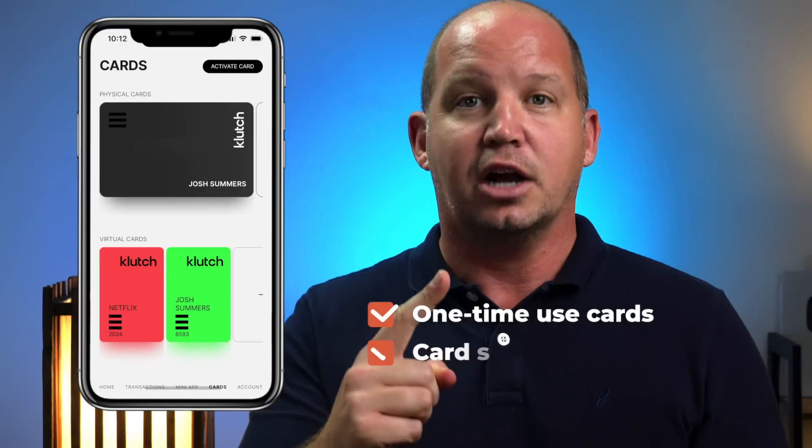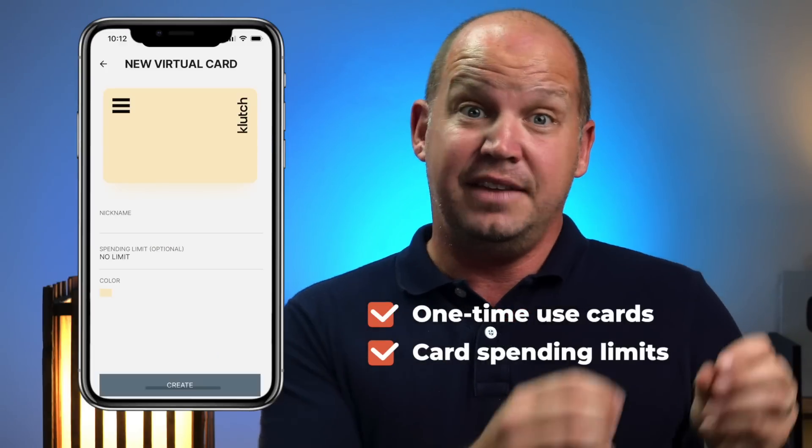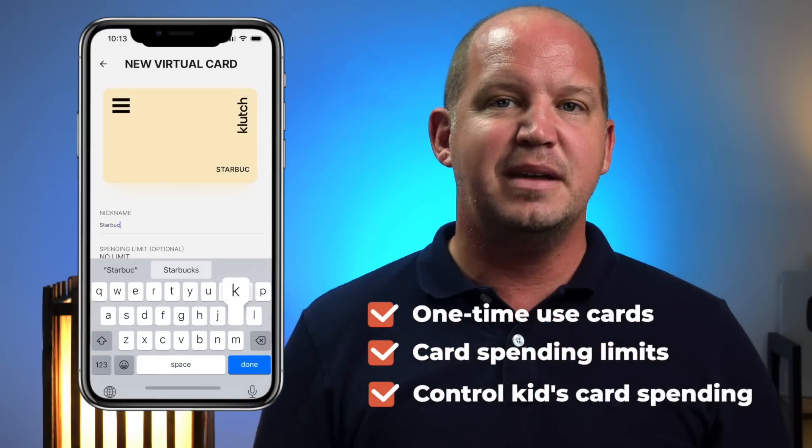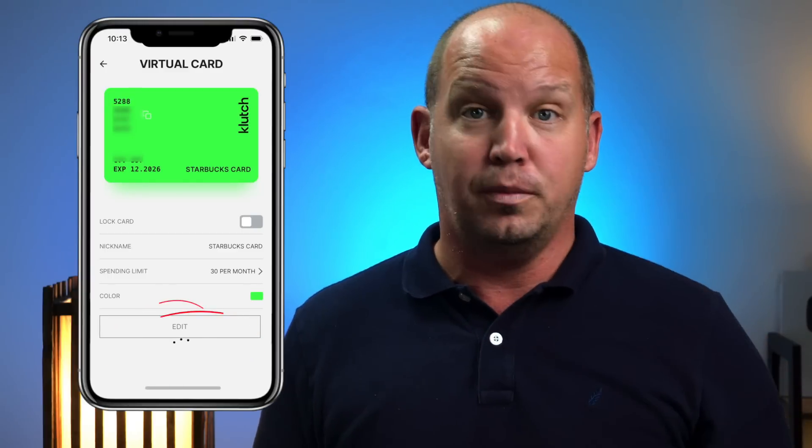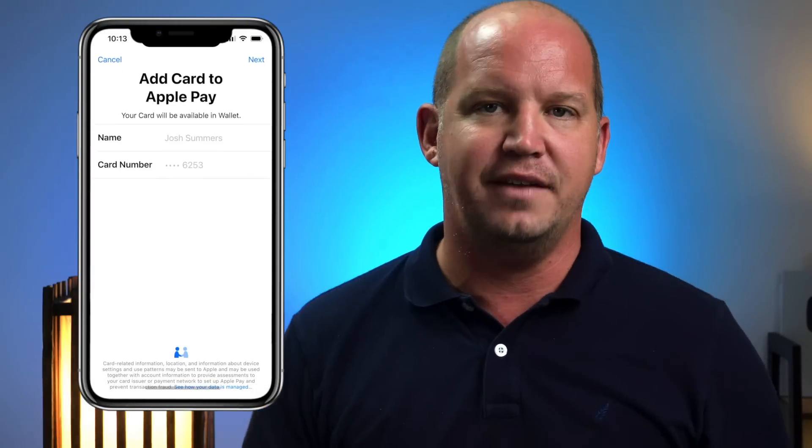That's okay, but that's why I'm starting to look elsewhere for my virtual credit card services. If you're a U.S. resident, I've been trying and really like a new fintech company called Clutch Cards. They offer the same granular control over your virtual credit cards — allowing you to create one-time cards, cards with limited spending, and even cards for different family members that limit what your kids can spend. Best of all, you can use those cards on Apple Pay, which is something I couldn't do with Privacy.com.